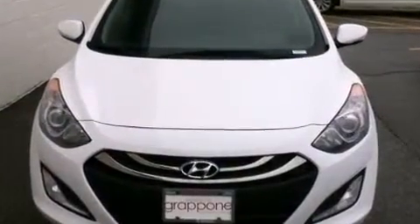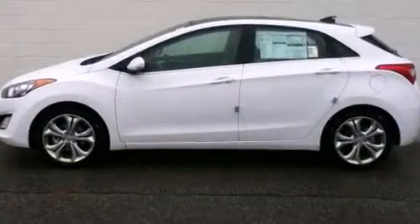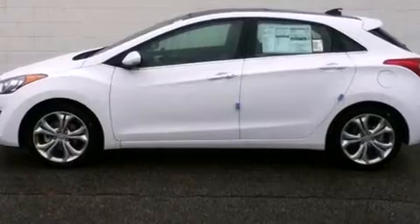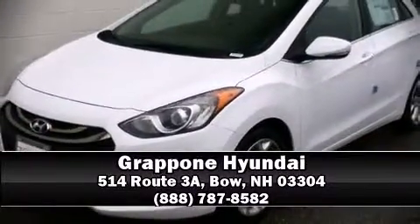Hyundai ensures the safety and security of its passengers with equipment such as head curtain airbags, traction control, brake assist, and four-wheel disc brakes with ABS. Various mechanical systems are monitored by electronic stability control, keeping you on your intended path. Please don't hesitate to give us a call.